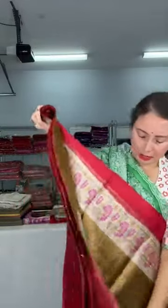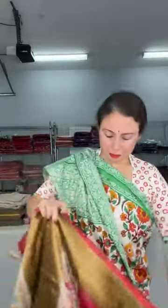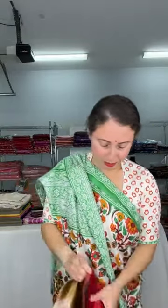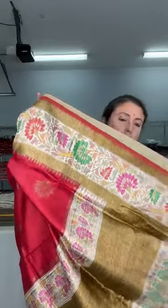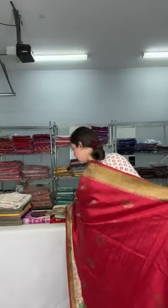Look at this pallu — the pallu is in off-white with antique gold. Let me open this sari. This is the pallu of the sari, this is the top border, this is the lower border, and this is the pallu. It's a Banarasi silk sari and the blouse piece is in contrast. This is below $200.